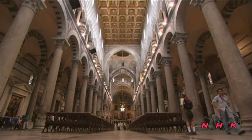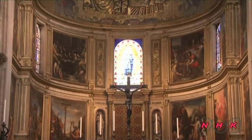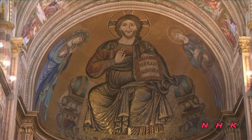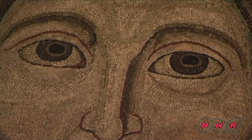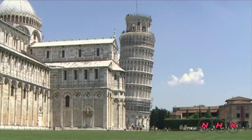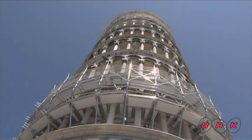One example is the mosaic of Jesus Christ above the altar, made with small pieces of coloured glass. These techniques were originally developed in the Byzantine Empire in the eastern Mediterranean. This Duomo illustrates the diversity of Mediterranean cultures.